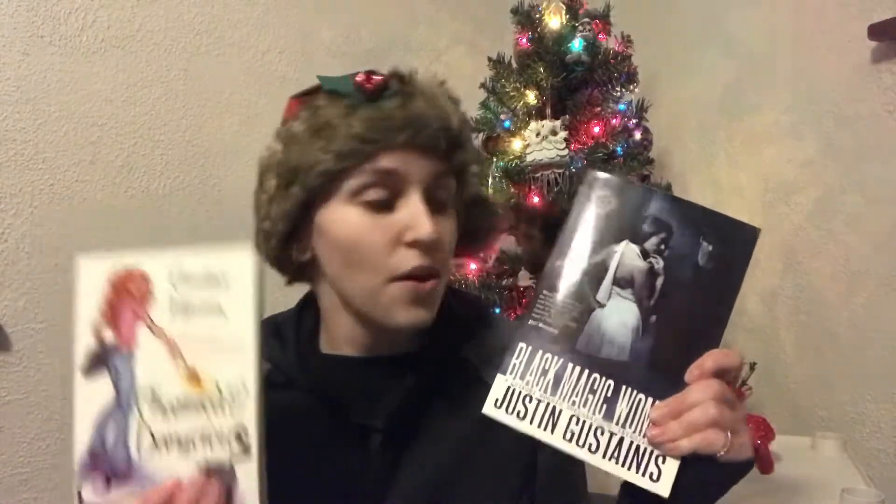For my sister, I got two books. The first is Black Magic Woman: a Quincy Morris Supernatural Investigation. My sister really loves things that are magic- and witch-related. This book is about an investigator who specifically investigates supernatural cases, and he and his partner are working on a case that dates back to the Salem witch trials and a curse put on a family — investigating how the curse came about and how it can be broken. I thought this was a really interesting twist on a supernatural, witchy storyline.